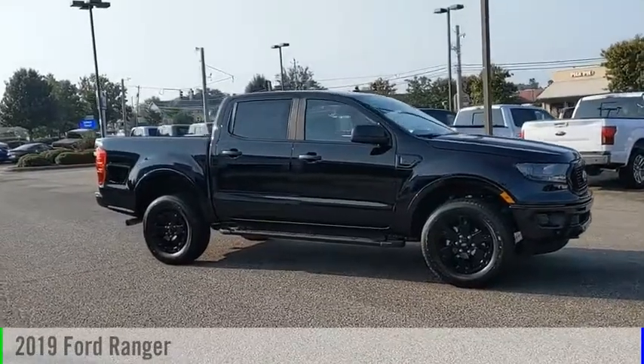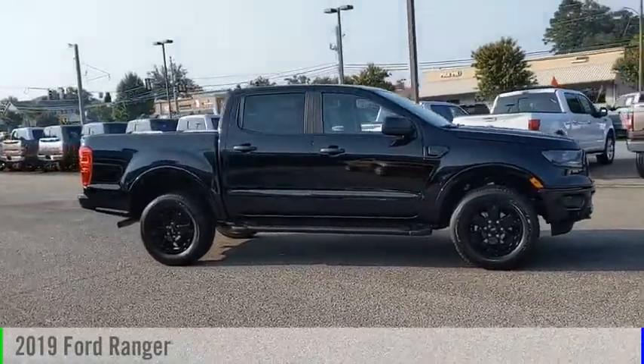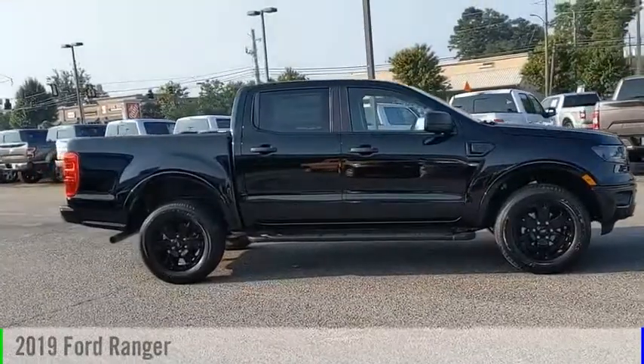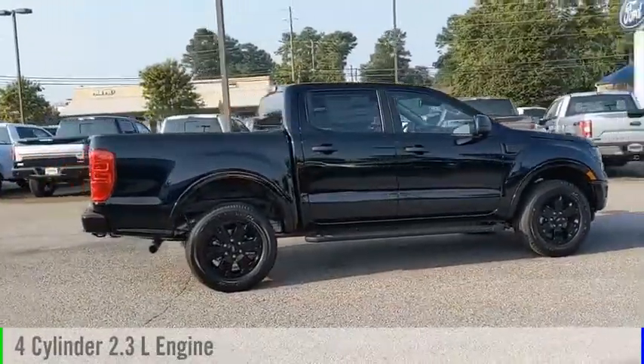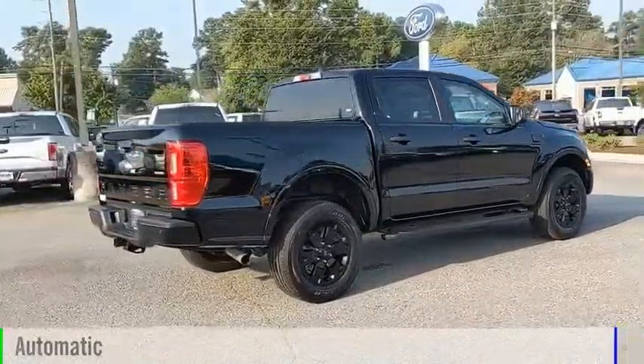Make a great choice today with the 2019 Ranger. This vehicle is powered by a rear-wheel drive, 4-cylinder, 2.3-liter engine, and comes with an automatic transmission.